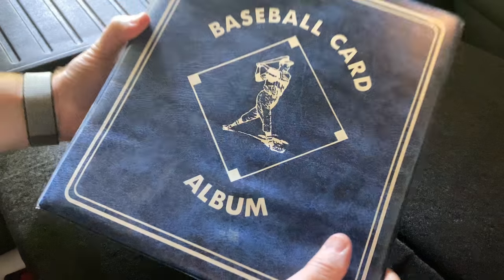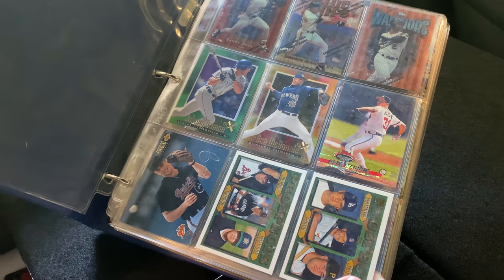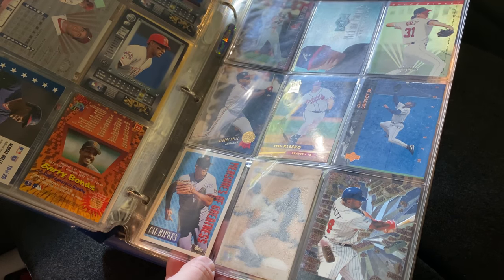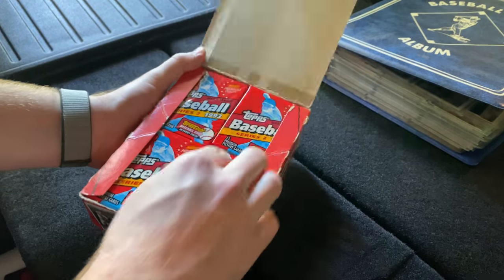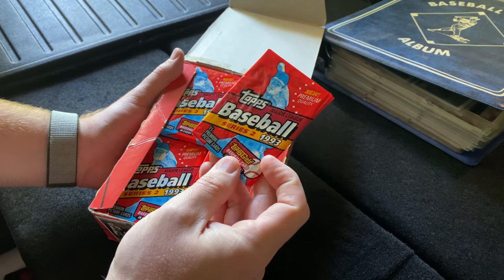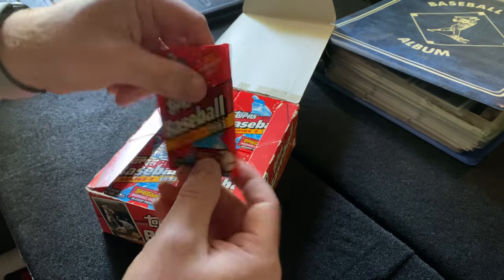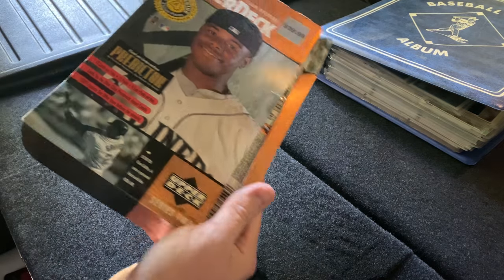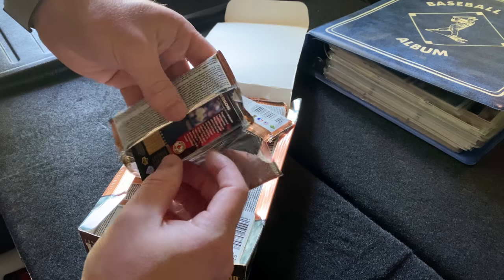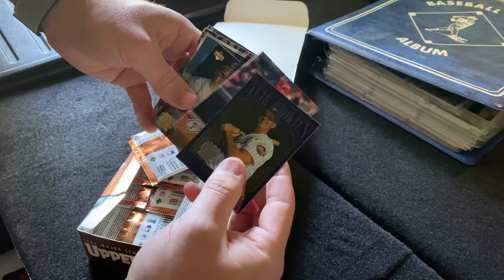So I have this album here with some of my better cards — cards of players I liked, maybe not the most valuable. I had actually purchased some boxes back in the day: 1993 Topps Series 2, and I'd obviously opened every one of those packs. Here's one from 1997 — got an Upper Deck box. All these cards were opened, and some of them kind of stuck together, which is a bit strange.